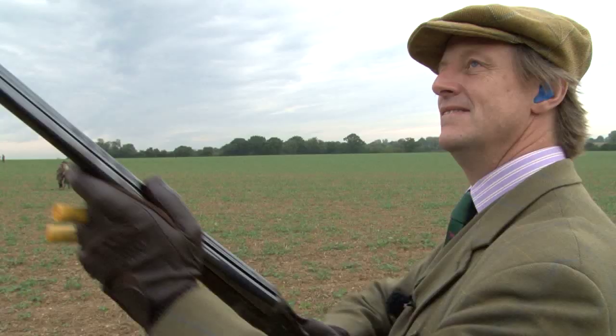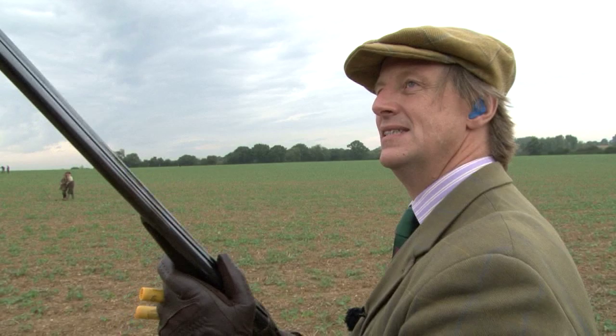Just the sheer handling characteristics — it's a nice light gun, shortish barrels, and very easy to move around. Very, very quick.